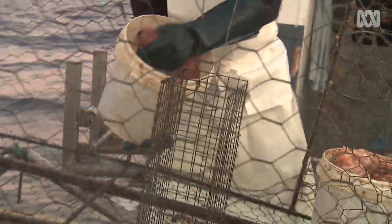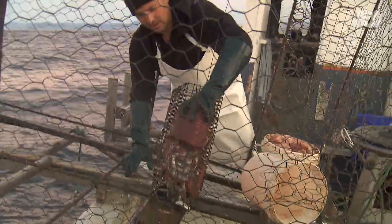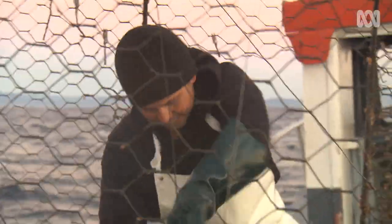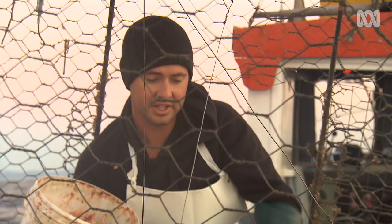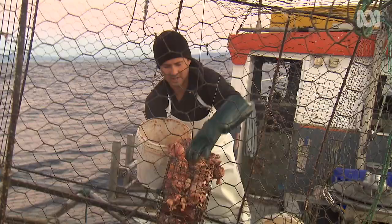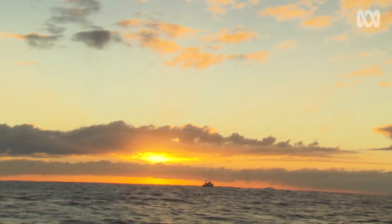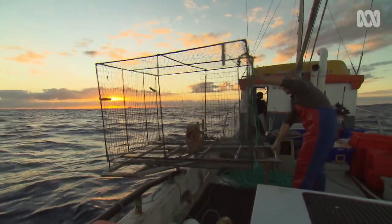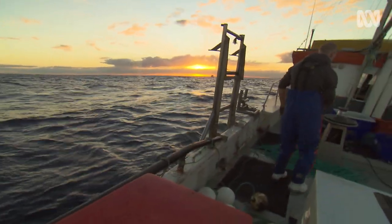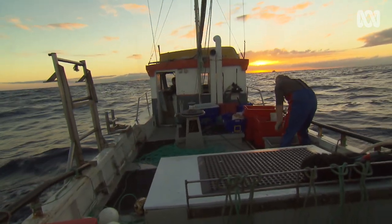Got a few pilchards, bit of liver, and some chicken carcasses. The leather jackets aren't real fussy, but with a bit of pilchards and liver, as you can see, we'll get a few snapper as well. On the 46-fathom mark here, we've got a really big reef line running north-south, and I'll set it just off the edge of the reef as the reef drops off onto the sand, and hopefully get some fish.